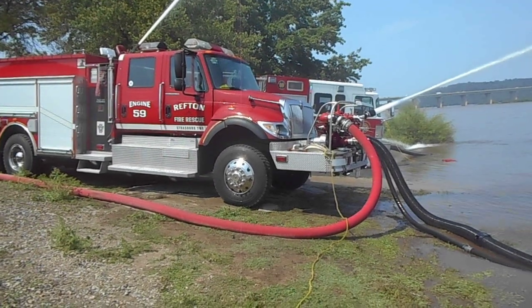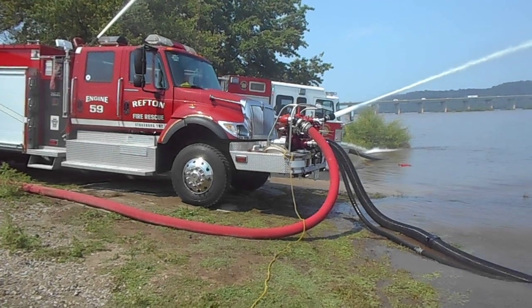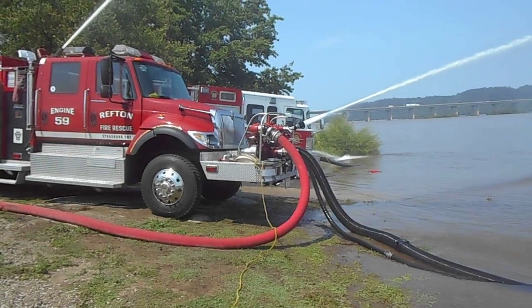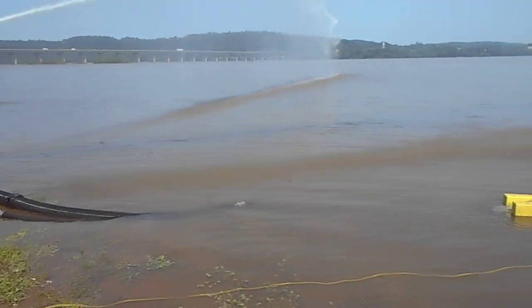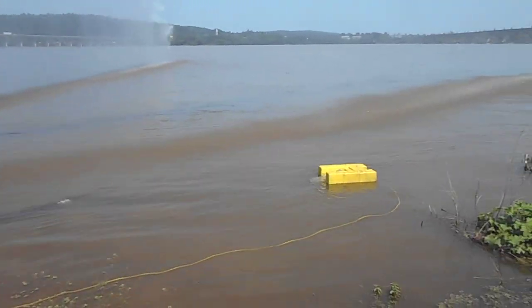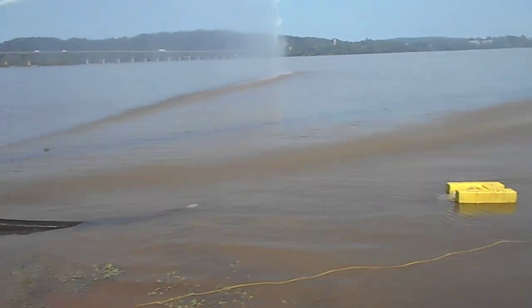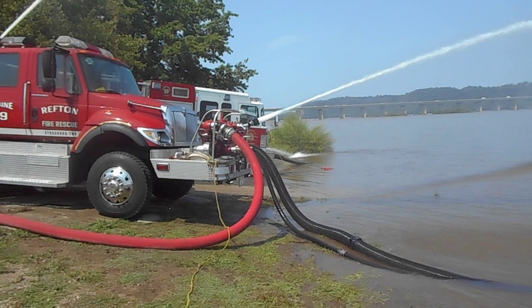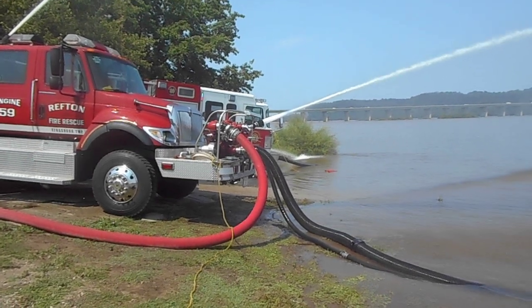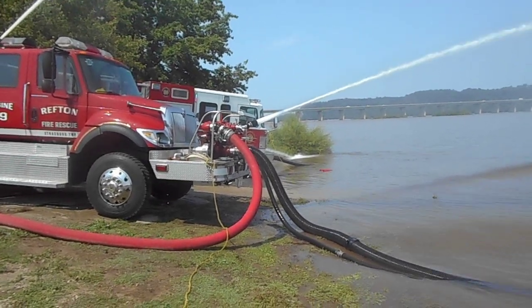The engine closest to the edge is 59, a front mount pump, 1,250 gallons per minute. He's got a six inch and a two and a half into the Susquehanna River, where he's taking his draft from, and then he's flowing up the hill where the filling tankers do a single piece of five inch up to a manifold. Then they have it broke down from there.